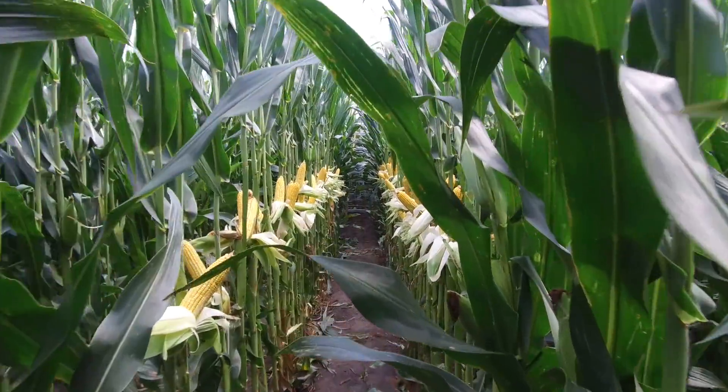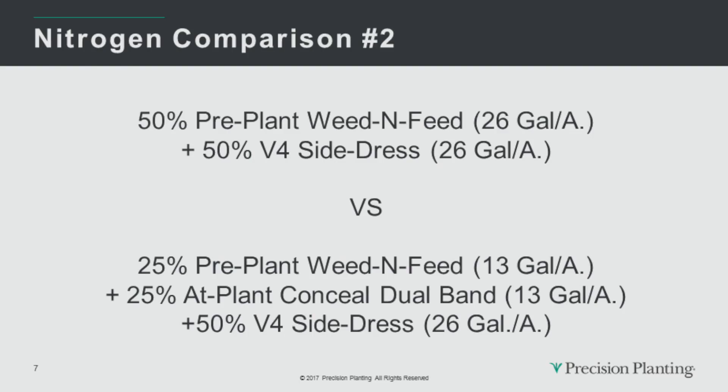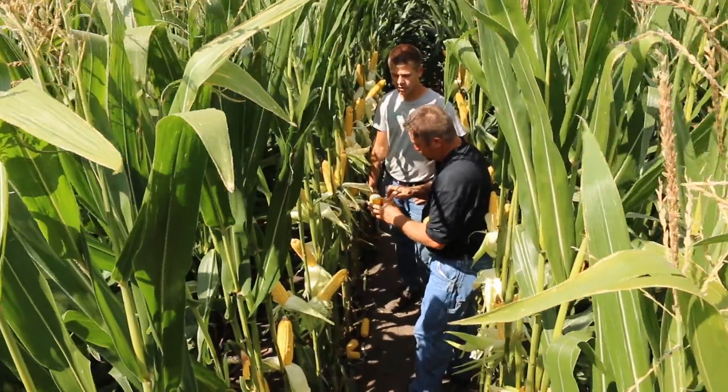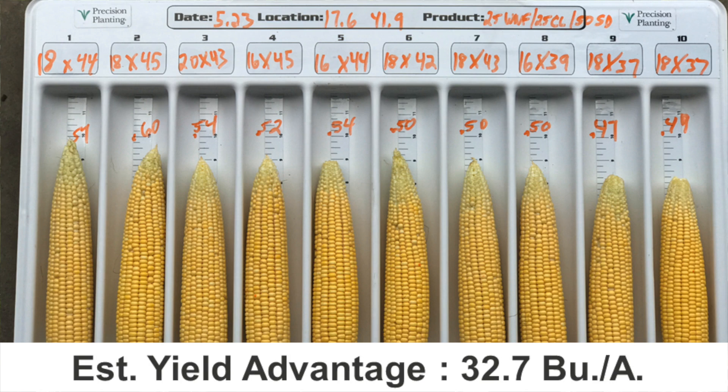I thought this might just be a continuous corn fluke because that's a pretty high yield response. So we went to another field — first year corn rotation, a totally different corn hybrid, but the same nitrogen program with the exception of only 180 pounds per acre since it's first year corn. Here we found similar results: Conceal dual band nitrogen showed kernel increases of about 12.2%, or an additional 90 kernels per ear — a Conceal dual band advantage of over 32 bushels per acre, with a different hybrid, different crop rotation, and different total nitrogen.